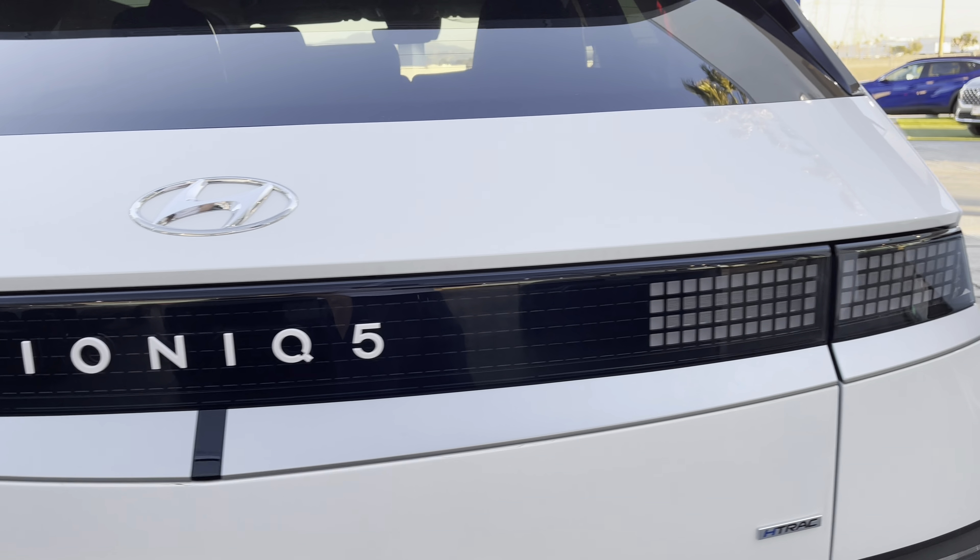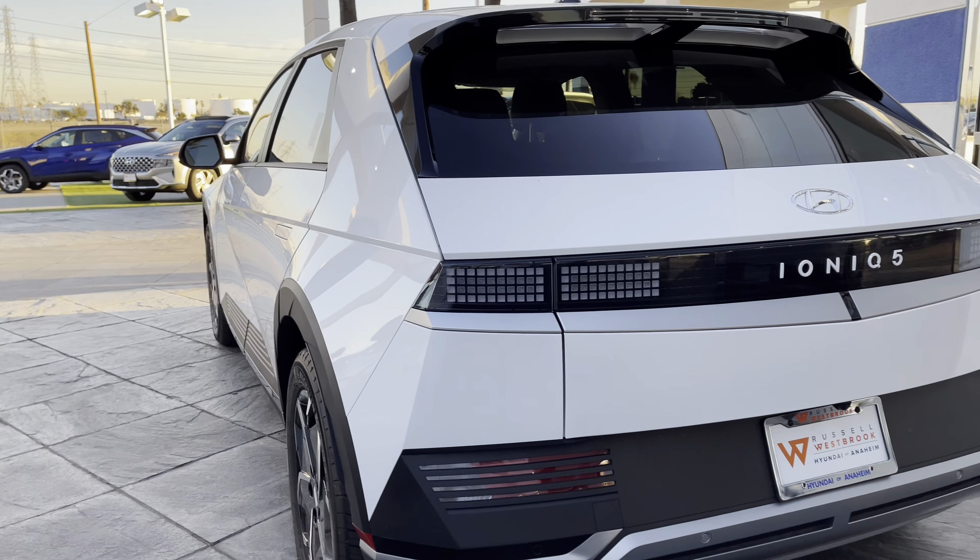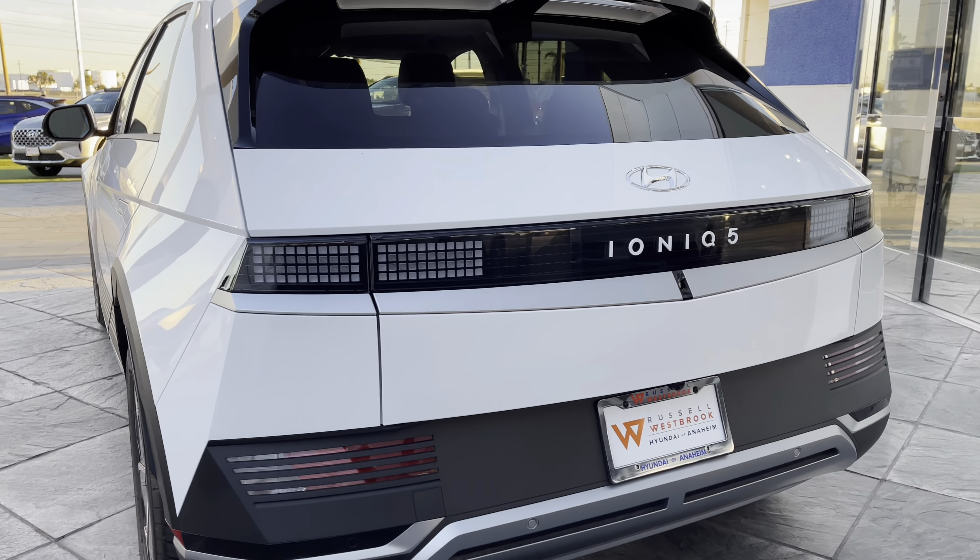Hey, how's it going? So we're here looking at a IONIQ 5. There are two trims that we'll be reviewing today in this video. We've been searching for a new EV.